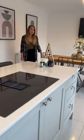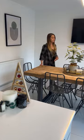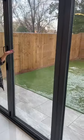Following through into this space, you've got loads of room for entertaining. There's a huge table that seats away and with views out into your gorgeous rear garden.